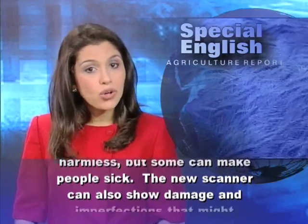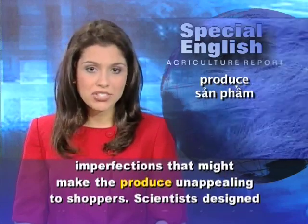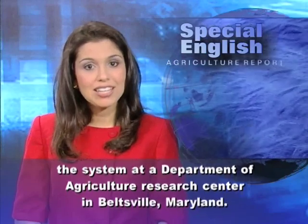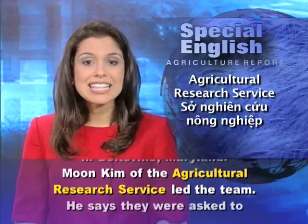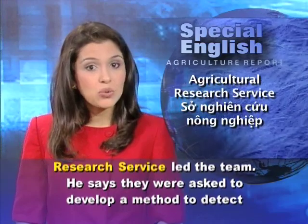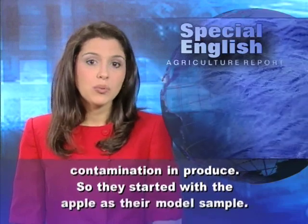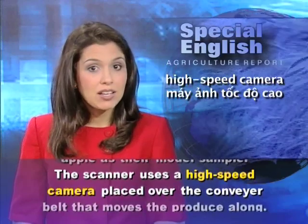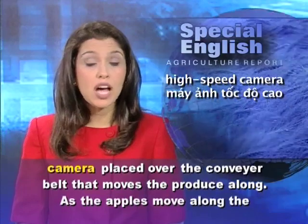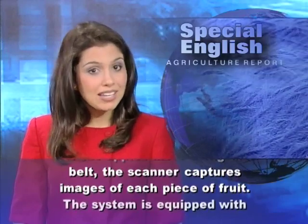The new scanner can also show damage and imperfections that might make the produce unappealing to shoppers. Scientists designed the system at a Department of Agriculture research center in Beltsville, Maryland. Moon Kim of the Agricultural Research Service led the team. He says they were asked to develop a method to detect contamination in produce, so they started with the apple as their model sample. The scanner uses a high-speed camera placed over the conveyor belt that moves the produce along. As the apples move along the belt, the scanner captures images of each piece of fruit.